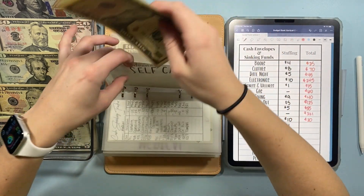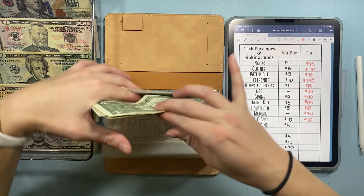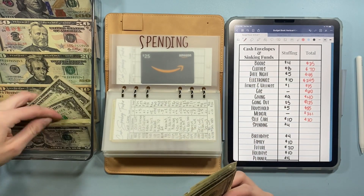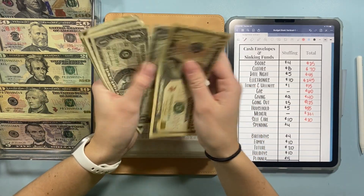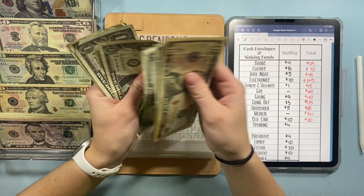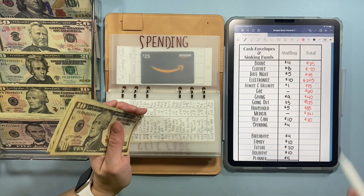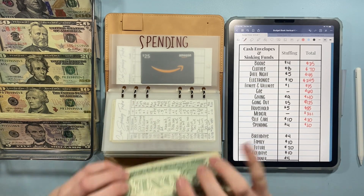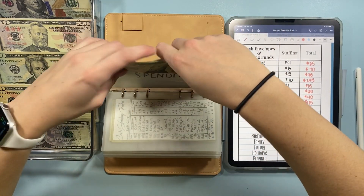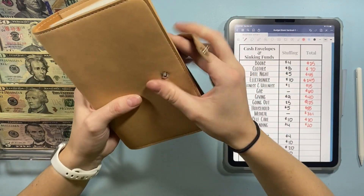Spending is our last cash envelope and that is going to get $4 — one, two, three, and four. So this is $20 plus an Amazon gift card. Nice round numbers for when I go to condense my sinking funds — I don't like having ones if I don't need to have them.